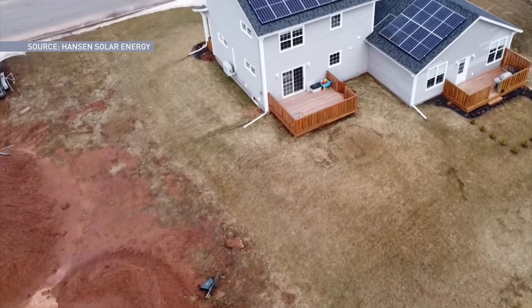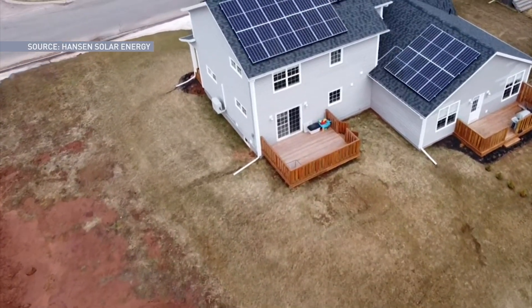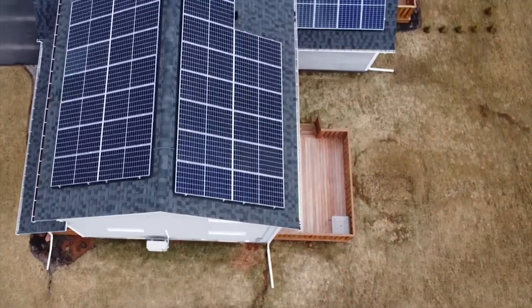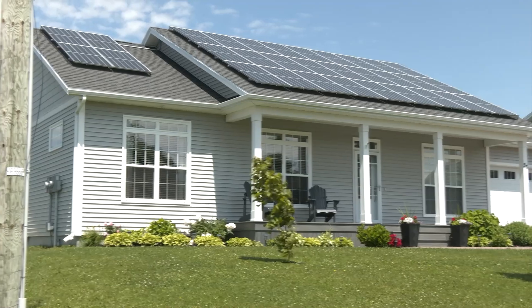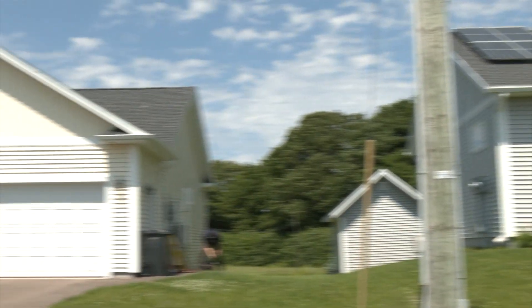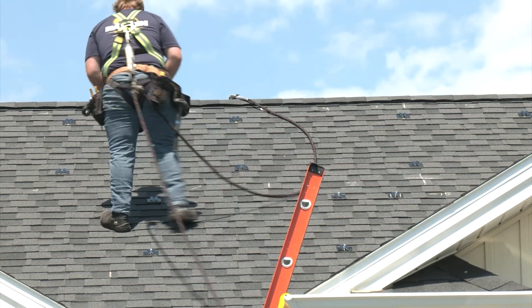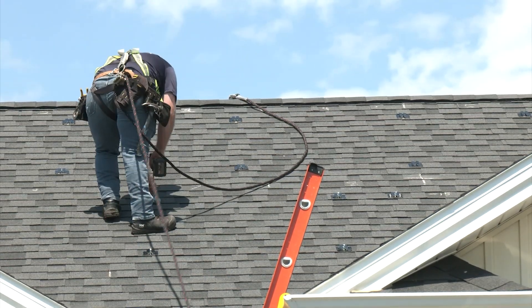You can always tell you're in Prince Edward Island by the bright red mud beneath you, but it's the solar panels going up on residential homes that could soon be just as clear a giveaway. Hansen Solar Energy says business has been booming ever since provincial and federal rebates were allowed to be combined for homeowners installing solar energy systems across the island.